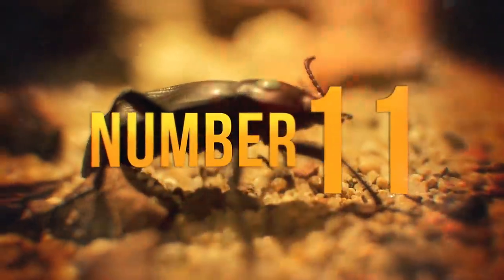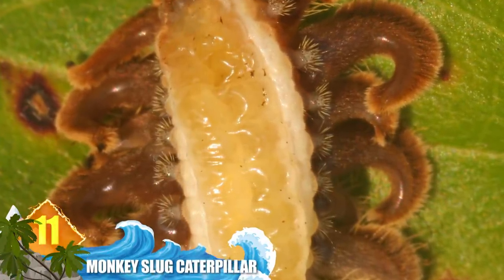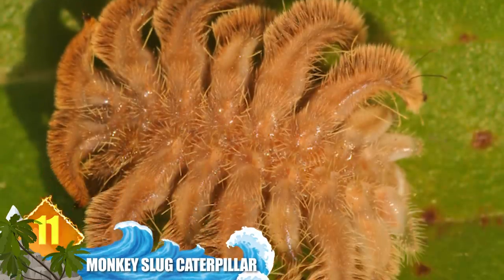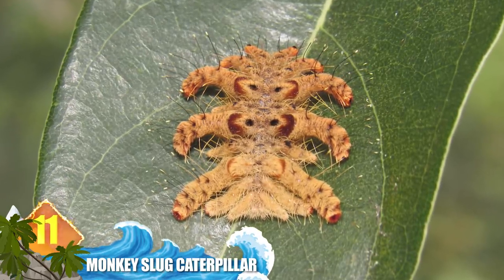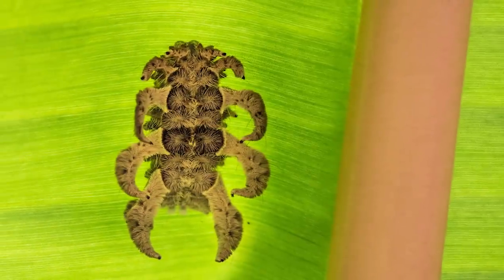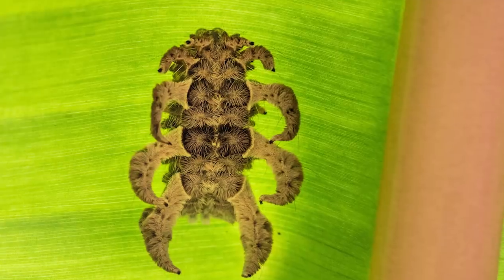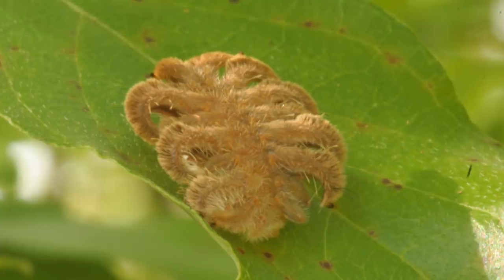Number 11: Monkey Slug Caterpillar. While the adult hag-moth is relatively nondescript, the caterpillars are anything but. At first glance, the creature resembles a furry spider. Six pairs of twisty projections are attached to its flat body, all densely covered in hairs, making them appear larger than 2.5 centimetres. Depending on the species, those hairs can serve as a defence mechanism which stings potential predators. While not harmful to humans, some people have experienced allergic reactions. Notably, if one of the shaggy appendages falls off, it won't harm the caterpillar.